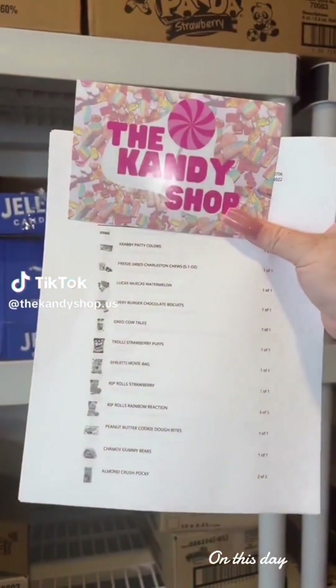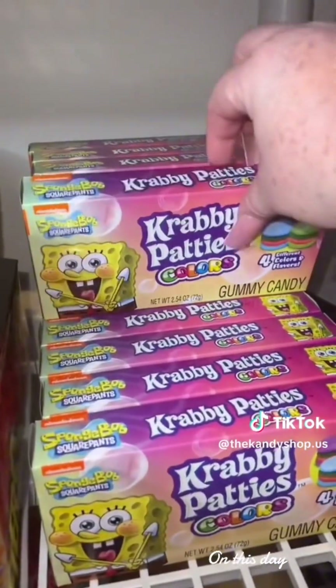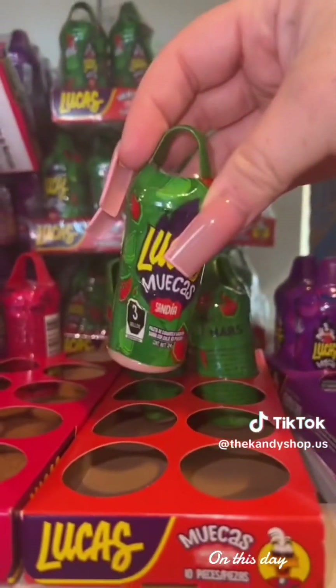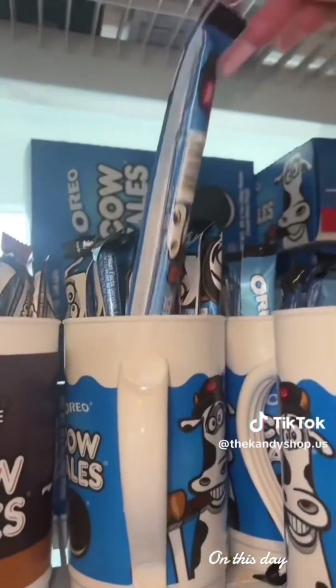Chelsea placed two gigantic orders — let's pack them up for her. This is so much candy, but first: one box of Krabby Patty Colors, Freeze-Dried Charlie Chews, Lucas Watermelon Candy, Every Burger Chocolaty-Filled Cookies, and one Oreo Cow Tail.